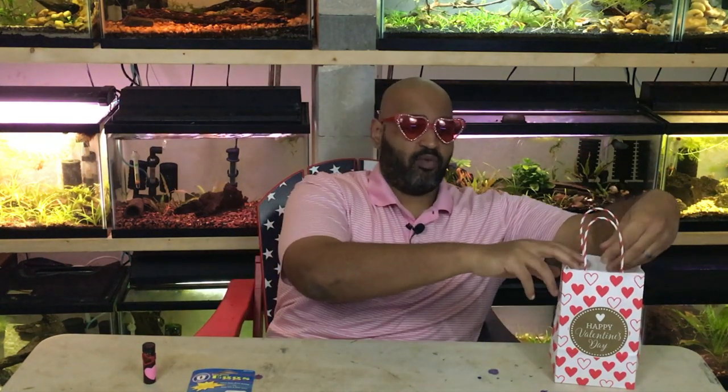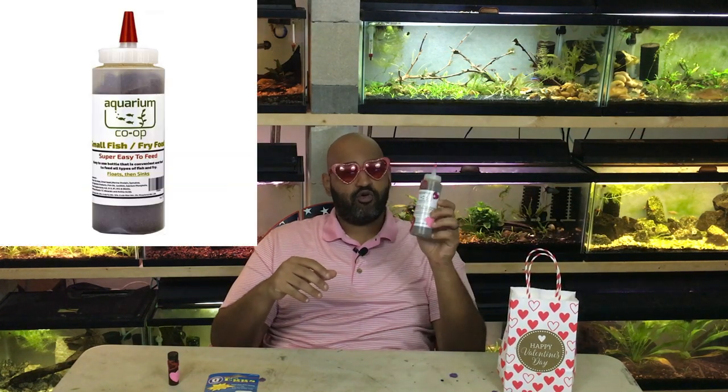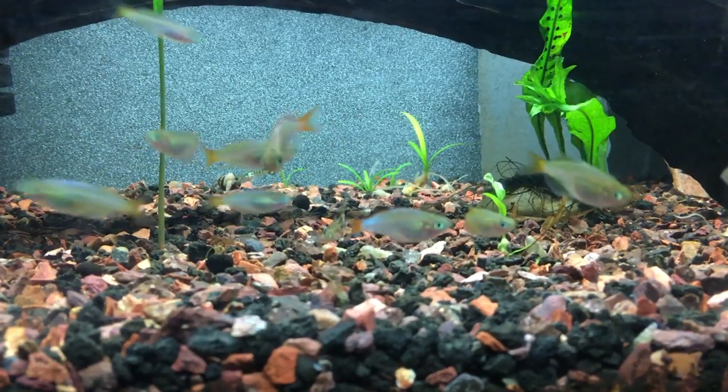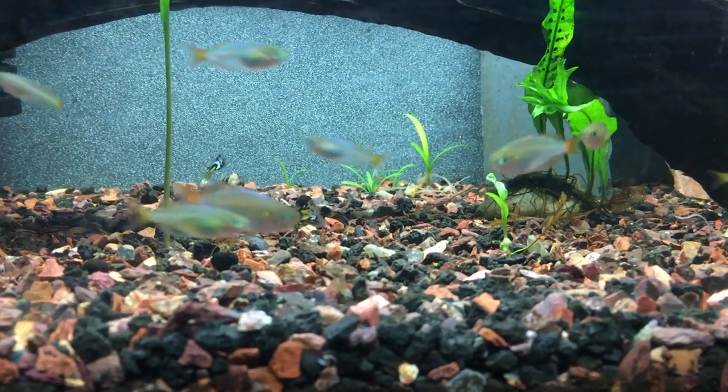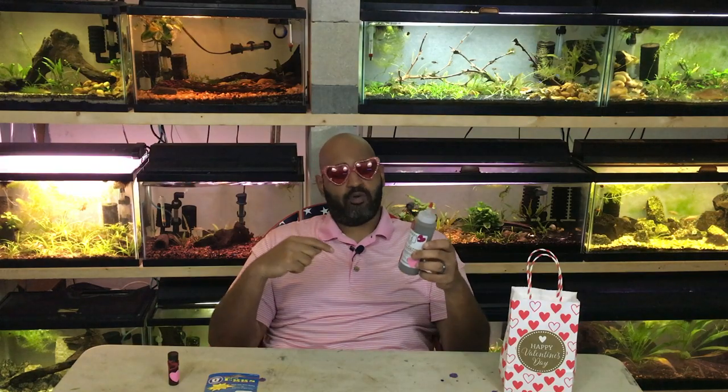The other food I picked up is something I've been wanting to try for a while. Neither of these foods are sponsored — I'm putting affiliate links in the description which help out the channel. This is San Francisco Bay brine shrimp eggs, and I also picked up Aquarium Co-op fry food. I plan on feeding this fry food to the neon rainbows probably for their whole lives because it's a very versatile food, and I've also been feeding it to my other tanks with small fish.